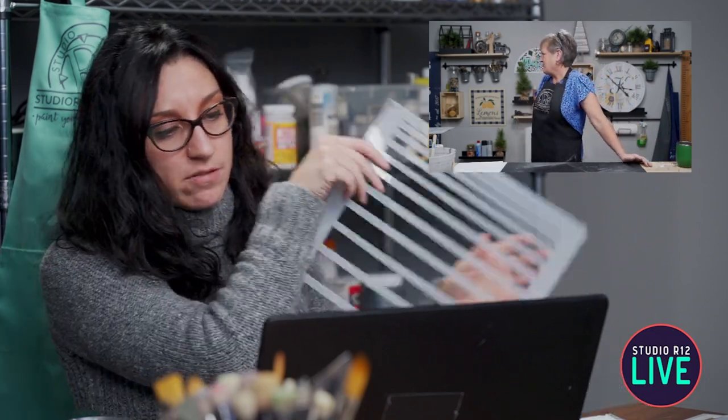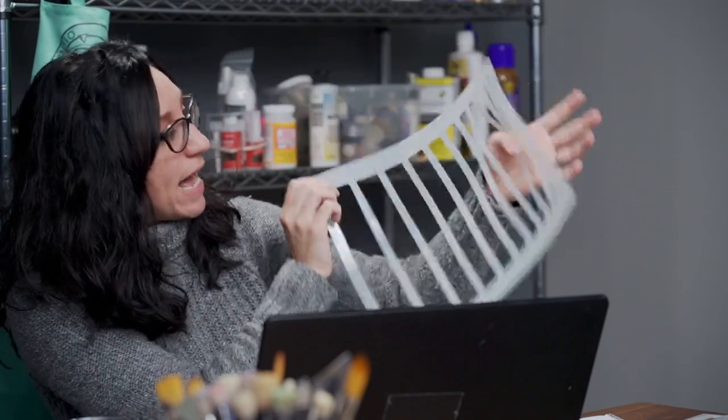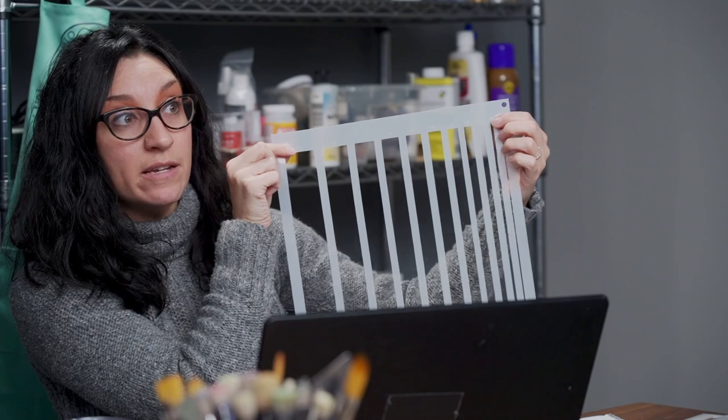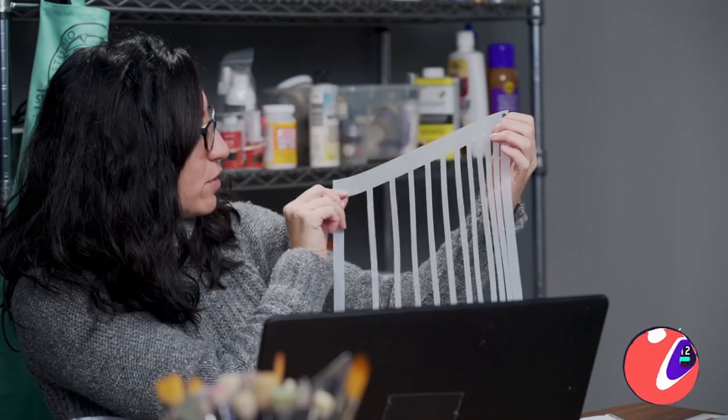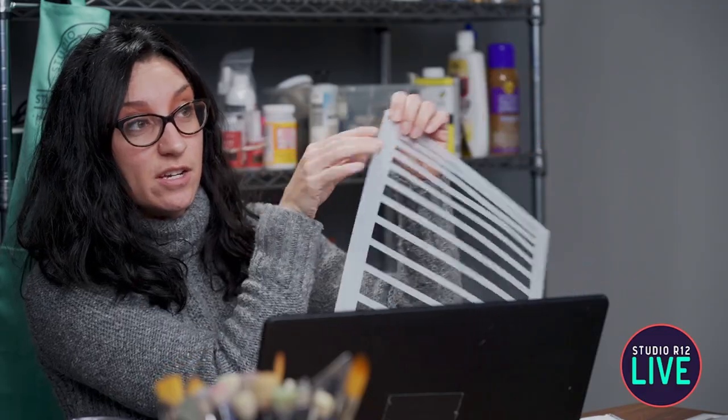Kathy Humphries-Lowry is our next winner — she's going to get one of our banding stencils. It has the size of the band along the side, which is really handy. The sizes go from one and a half inches all the way down to one sixteenth of an inch.